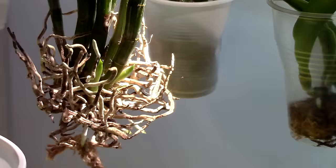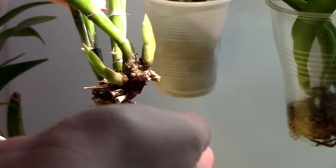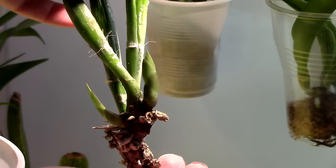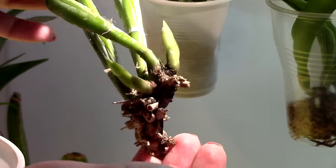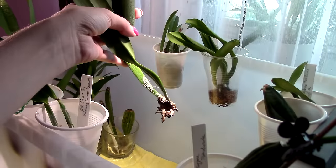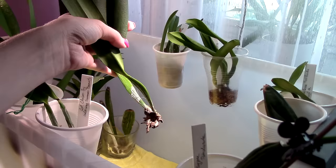The Cattleya maxima is once again doing fantastic. Look at these growths, look at the pseudobulbs — minimal shriveling. She's such a hardy orchid. Really no need to hang around with this one too much, she's doing great.